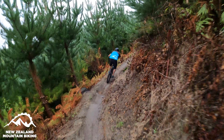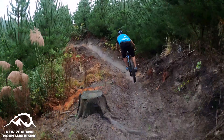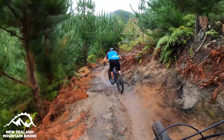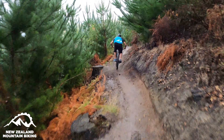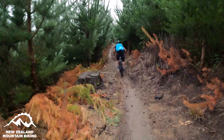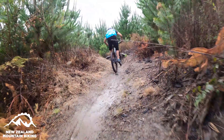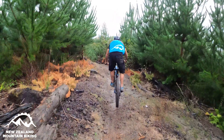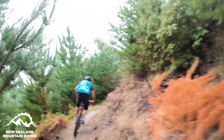In the summer it turns into a dust bowl. I'm getting a bit puffed. This next little section turns a bit rutty. Oh, that's good shape. I wonder if we've still got the dog behind us. Man, this is so good at the moment. Dog's gone.